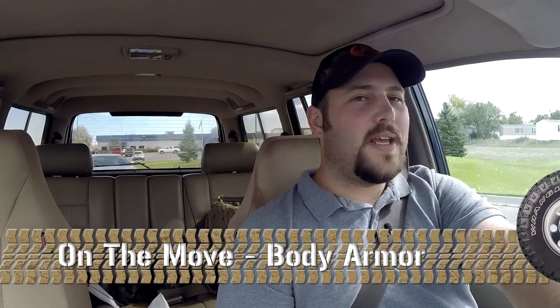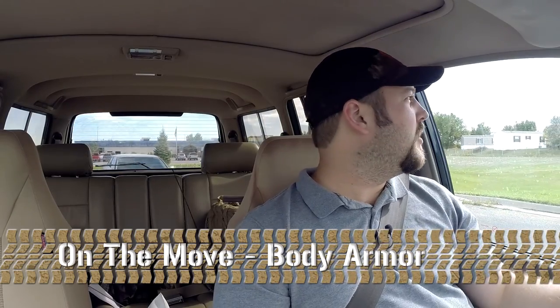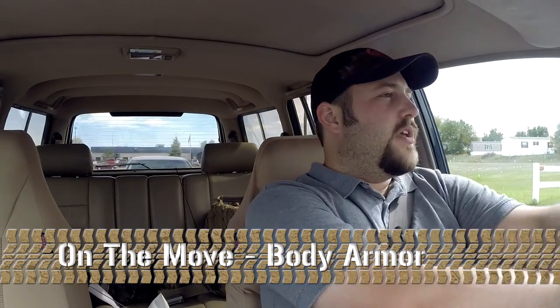Howdy, I'm Lee Wilson and this is TGO Wyoming on the move. Today we're going to talk about armor — why you should have it, why you might need it, what kinds there are, what you would use it for, and why you would spend your hard-earned money on it.